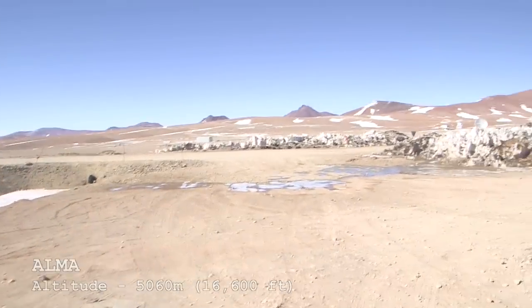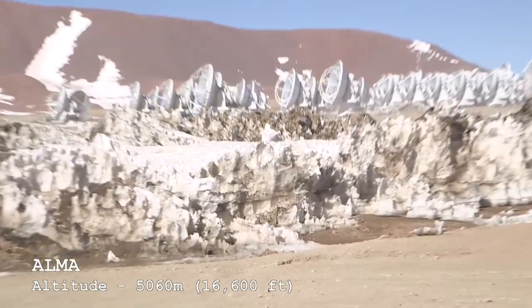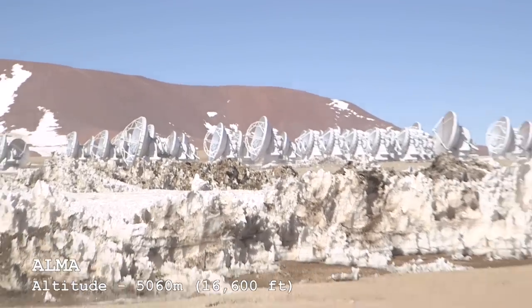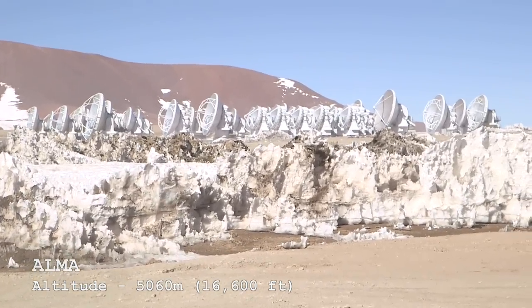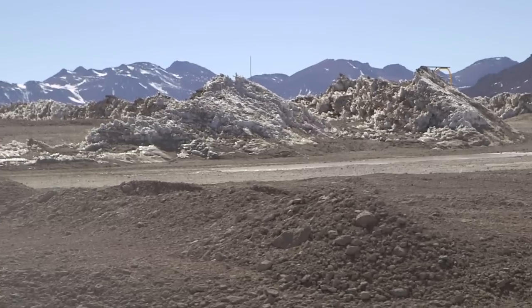So we've arrived at ALMA. There's a main building here, a technical building. Over there — look at that — you can already see the array of dishes. They had some snow up here recently as well, so you can see lots of piled-up snow there.